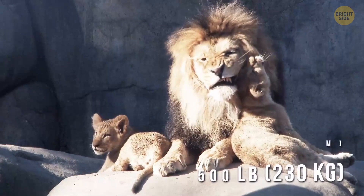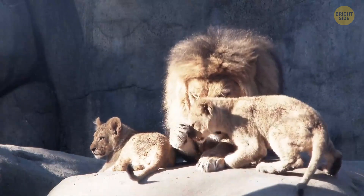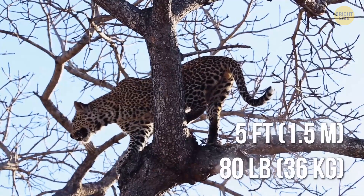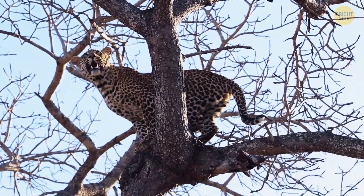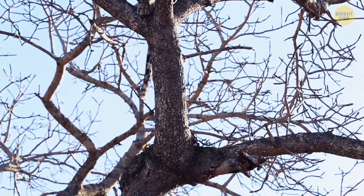Male lions are usually around 10 feet long and weigh about 500 pounds. The female leopard is way smaller — only 5 feet long with a weight of about 80 pounds. The difference in size here is too big, so this pairing really doesn't happen that often.